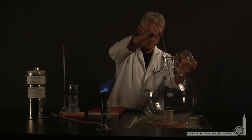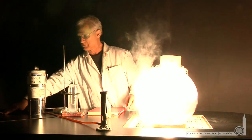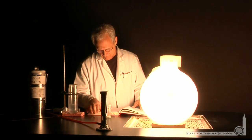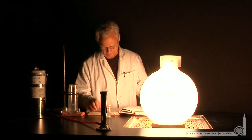When he initiates the reaction, you'll see a tremendous amount of energy released as the phosphorus oxide is formed. The energy is released in the form of bright light — tens of kilowatts of light, the equivalent of hundreds of hundred-watt light bulbs.